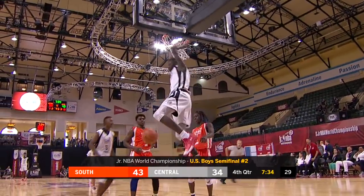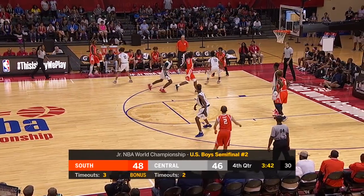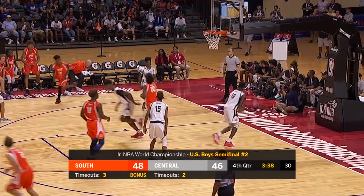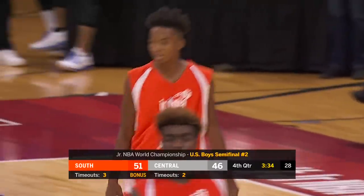Inbound pass was telegraphed. Steel dunked. Mark Mitchell Jr. — a needed basket. 3:42 to go. South 48, Central 46, but the lead is extended to five as Foster continues to score.